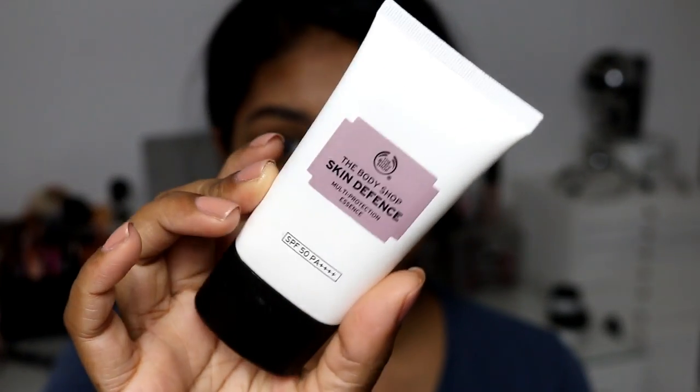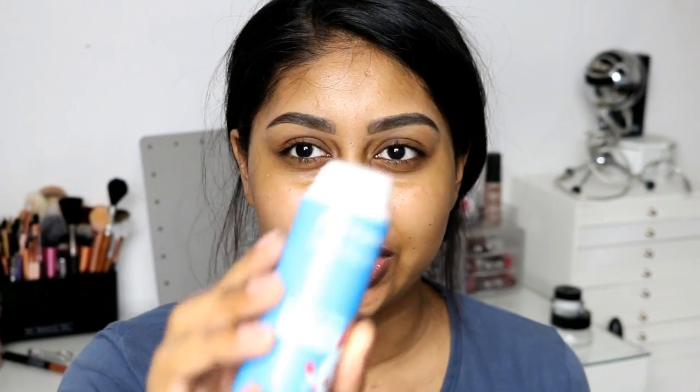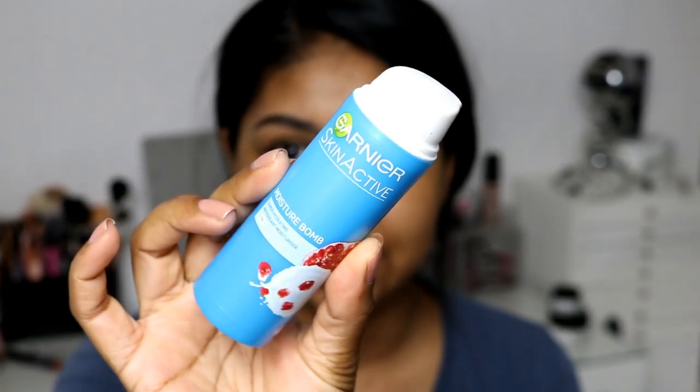The first thing I'm going to use is the Body Shop Skin Defense — I've really been enjoying using this, it's super lightweight. Now I'm going to use the Garnier Skin Active Moisture Bomb. This also has SPF but the Body Shop is a bigger one with SPF 50, so that will obviously protect my skin.